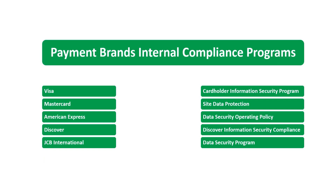Each payment brand has its own internal compliance program that aligns with its information security policies and procedures. Visa has its Cardholder Information Security Program. Mastercard has its Site Data Protection. American Express has its Data Security Operating Policy. Discover has its Discover Information Security Compliance, and JCB International has its Data Security Program.